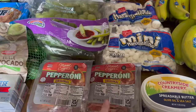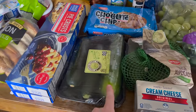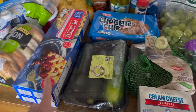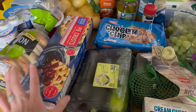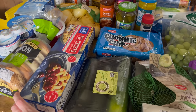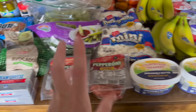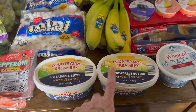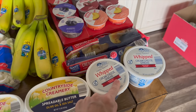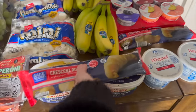I also got zucchini and pie crust from Aldi. I want to make quiche and there was something else I needed pie crust for but I can't remember. These were also on markdown this week — a lot of things I needed happened to be marked down, which was great.